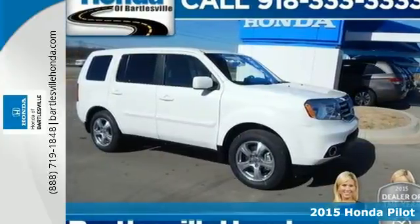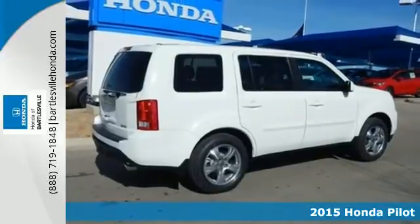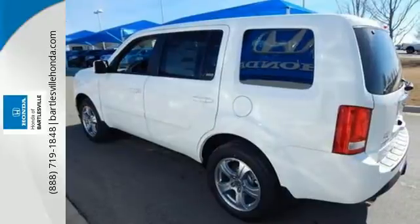It's a 2015 Honda Pilot. This versatile SUV proves reliability, rugged ability, and durability can combine into one attractive package.